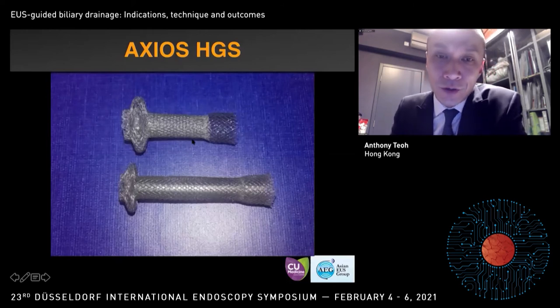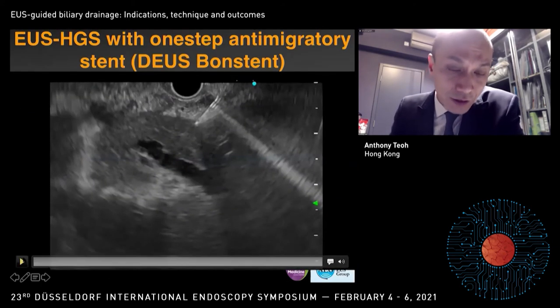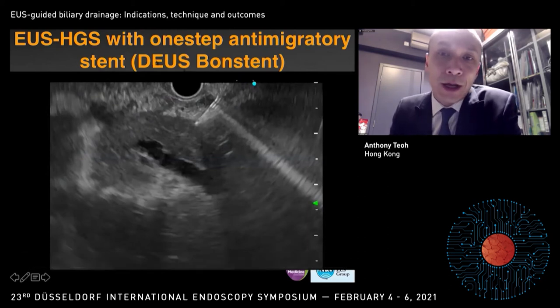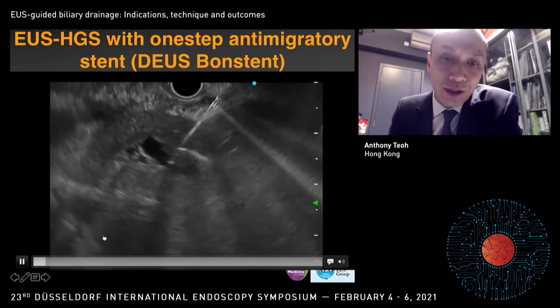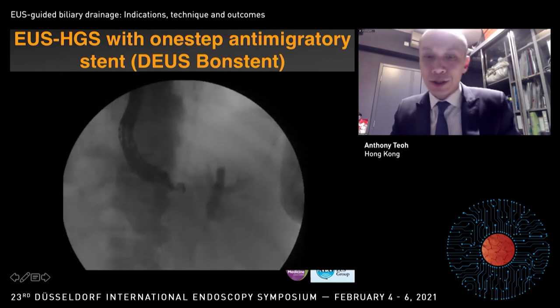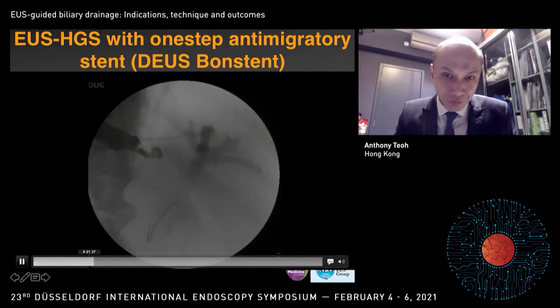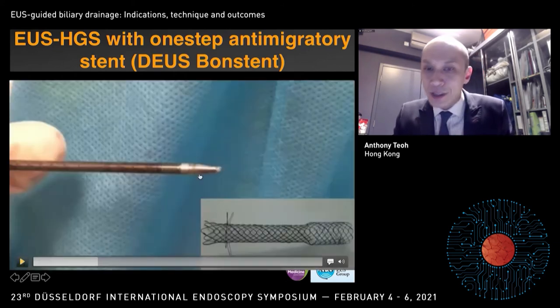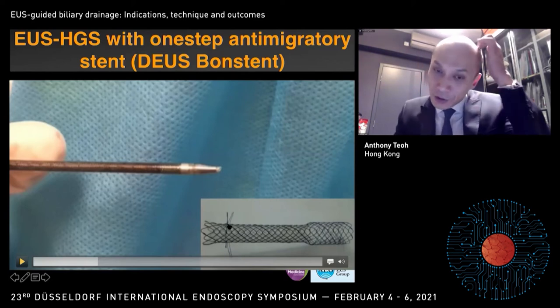This is the Novus Axios 6-year stent — part of it is uncovered and it has the characteristic dumbbell-shaped design of the Axios. Another HGS stent is the Bonner stent DS. You can see I was puncturing the segment three duct with the needle, followed by a guidewire. This patient had a prior duodenal stent, so ERCP was not possible. After passage of the guidewire, the special design of this stent includes a dilating tip, an uncovered portion anchoring to the liver edge, and flaps on the stomach side to prevent migration.